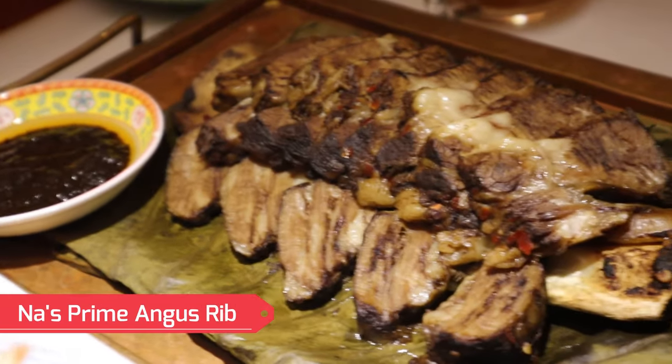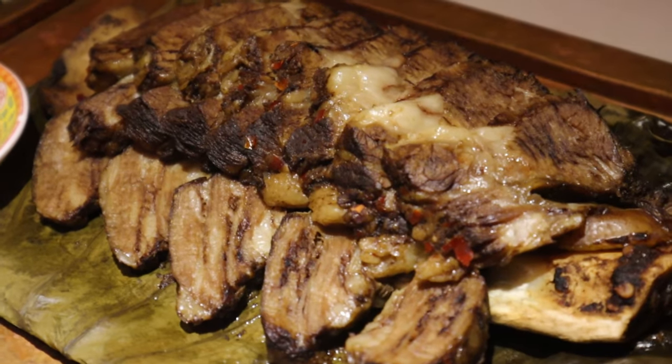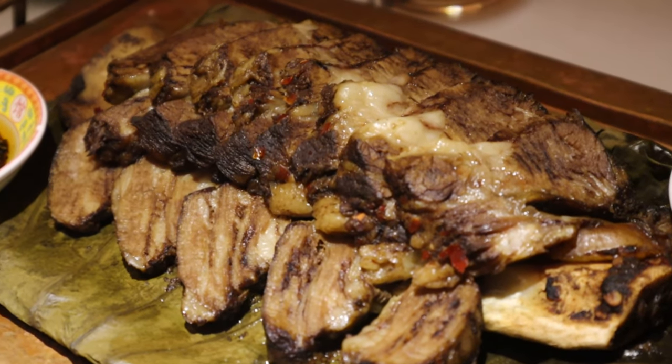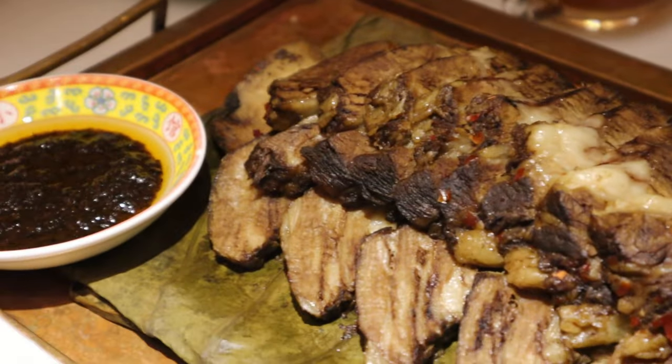Here's another one of their specialties — the Bistro Nas Angus Prime Rib. This is so epic. They cut it all up so it's very easy to eat. You simply pick it up, dip it into these sauces, and it's good to go.